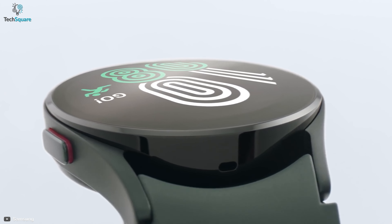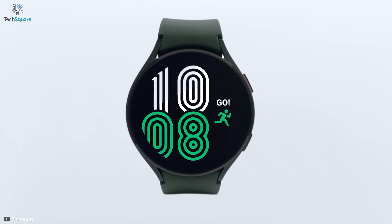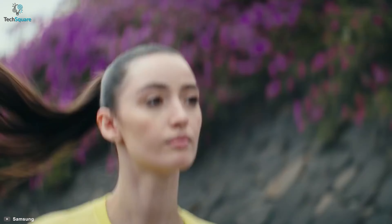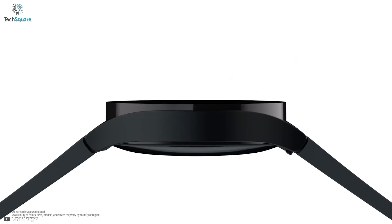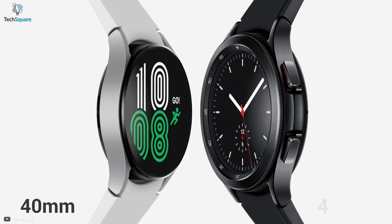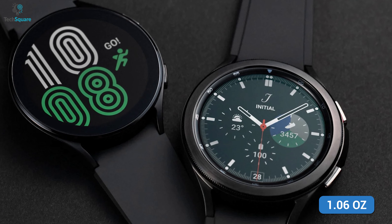After considering from every perspective possible, the first place of the list goes to the Samsung Galaxy Watch 4 — the best smartwatch released in 2021 — with durability, features, and affordability. This device features a slim, sharp aluminum design in two different models of 40mm and 44mm, weighing around 0.9 and 1.06 ounces respectively.